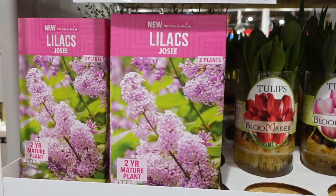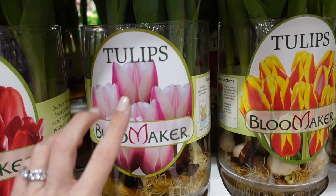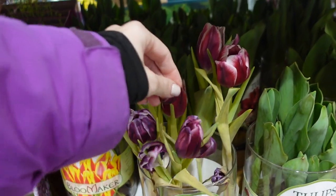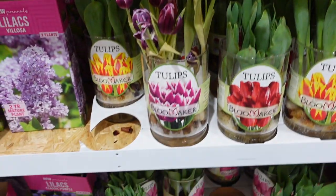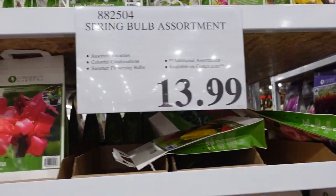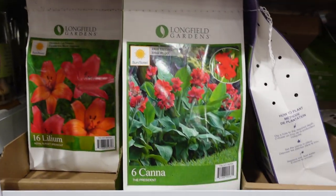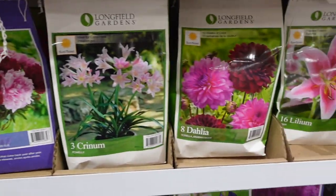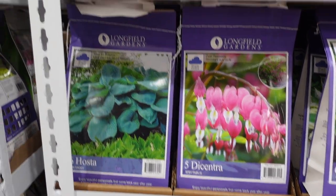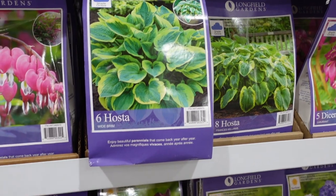Lots of flowers here — I love the tulip bulbs at $13.99. They have lilacs, which are my favorite flowers ever, for $16.99. Some of the tulips have already bloomed. I think this is a really great Mother's Day gift — I've gotten them for my mom in the past. It comes with a vase too. They also have spring bulb assortments for $13.99 — cannas, liliums, crinums, peonies, dahlias, gladiolus, clematis, day lilies, dicentra, and more.